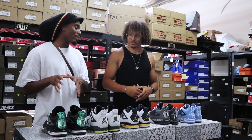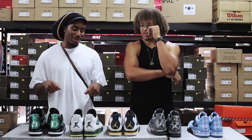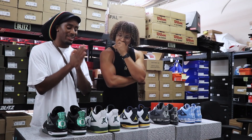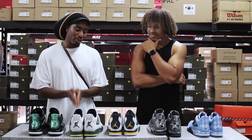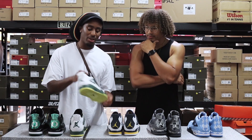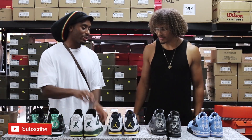Let's go least favorite to favorite. We're from Oregon but my least favorite is the white colorway. I think the lifespan is very short on the shoe and once the neck gets yellow, it's a wrap for this one. So this is my least favorite.